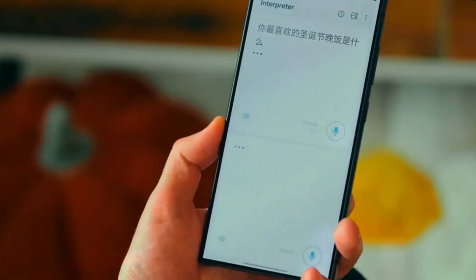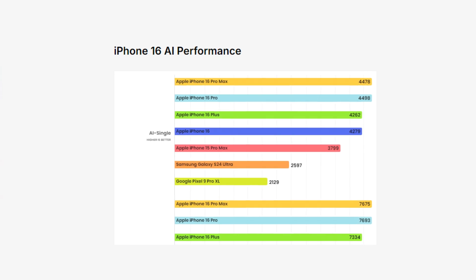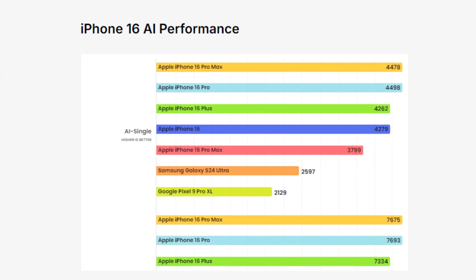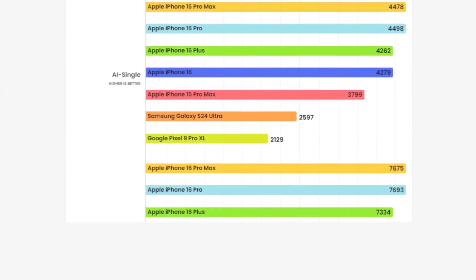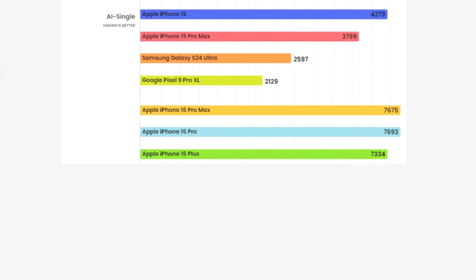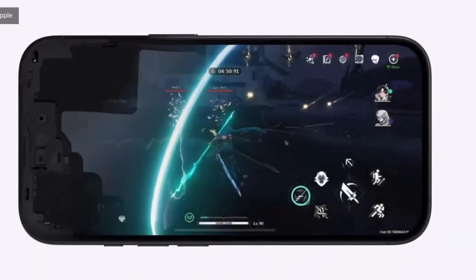AI performance is becoming increasingly important, especially as more apps and services leverage machine learning. In the AI benchmarks, the iPhone 16 series crushes the competition. The iPhone 16 Pro Max scores 4,478 in AI single tests, far ahead of the Galaxy S24 Ultra's 2,597 and the Pixel 9 Pro XL's 2,129. In AI half and AI quantized tests, the iPhone continues to dominate with scores of 7,675 and 6,136 respectively, while the Galaxy S24 Ultra scores just 2,644 and 3,843 in those same tests. This significant lead in AI performance shows that Apple is not just focused on traditional CPU and GPU power, but is also pushing forward in machine learning capabilities.